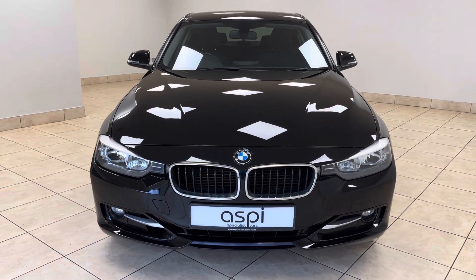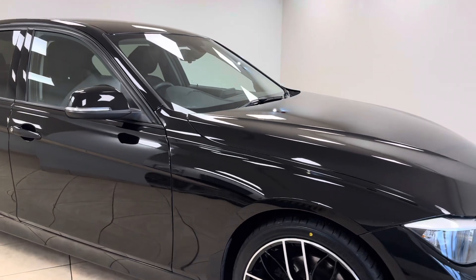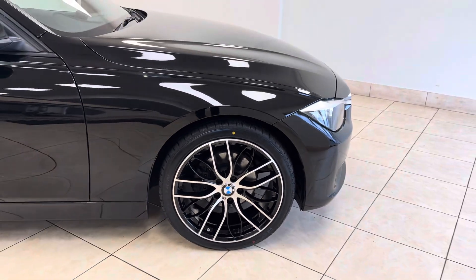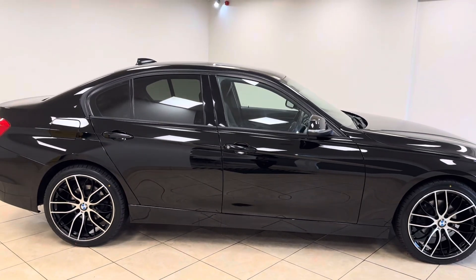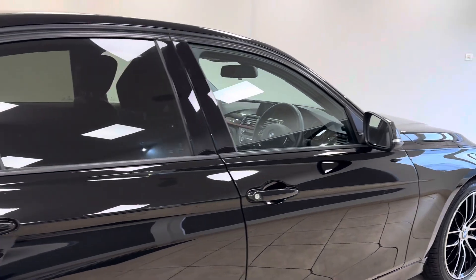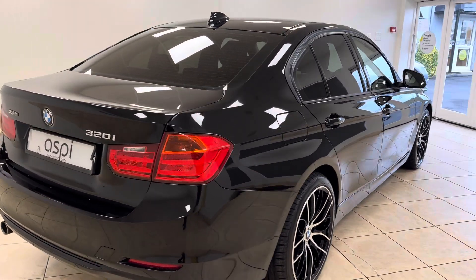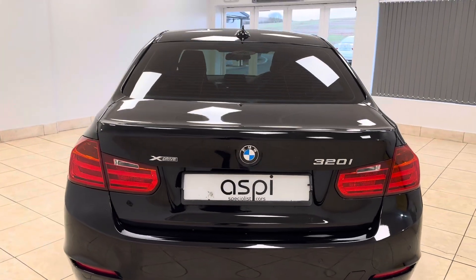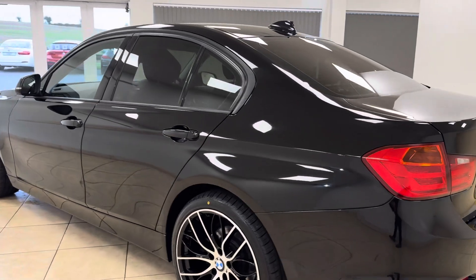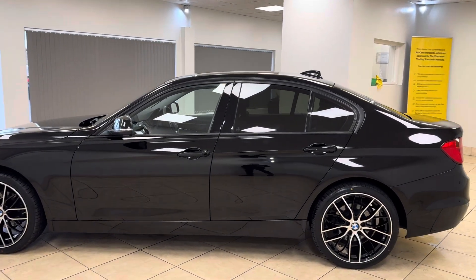Hello and welcome back to Aspie Specialist Cars of Stratford-upon-Avon. We are overjoyed to put forth this very rare petrol-powered automatic four-wheel drive BMW 3 Series 320i X-Drive Sport Edition, finished in beautiful black sapphire metallic paint. This stunning example was first registered in early 2016 and comes on a 65 plate, having covered just over 50,000 miles from new by its two previous owners. Wonderful to drive as a petrol-powered automatic four-wheel drive variant.